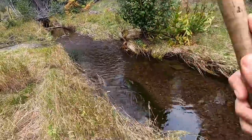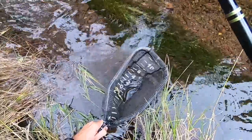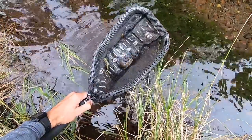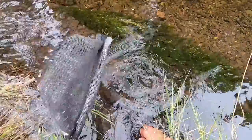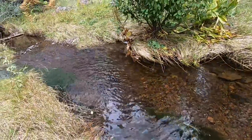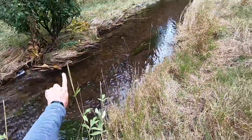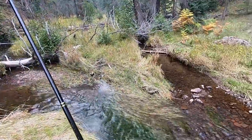Got one! That is a brook trout — not what I wanted to see. That brook trout was hiding underneath the grass on the far side and just darted out to grab the fly. All the fish in this creek are hiding.